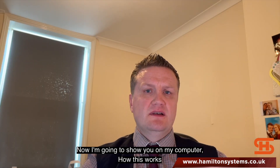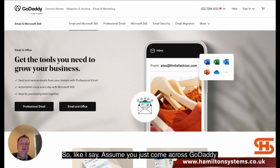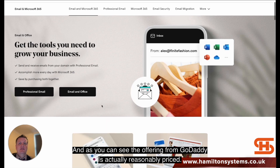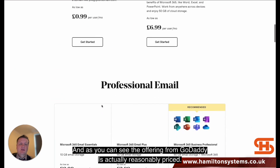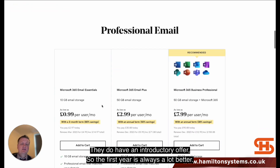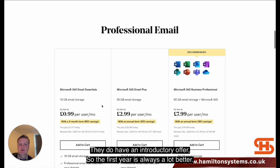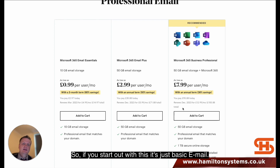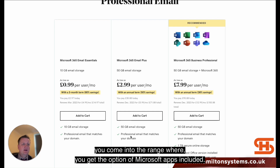I'm going to show you on my computer how this works. Assume you've just come across GoDaddy and you're looking into what email options you've got. As you can see, the offering from GoDaddy is actually reasonably priced. They do have an introductory offer, so the first year is always a lot better — be careful with that. Starting out, you've got basic email with options of 10 gig or 50 gig storage, and higher plans include Microsoft apps.